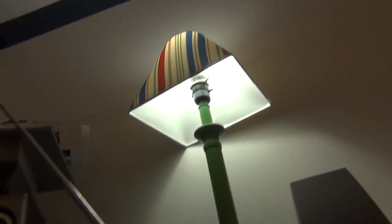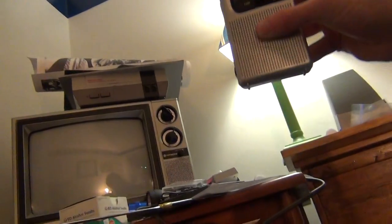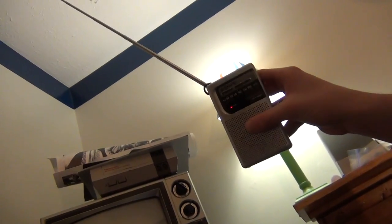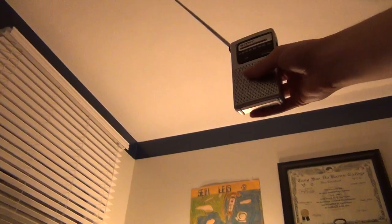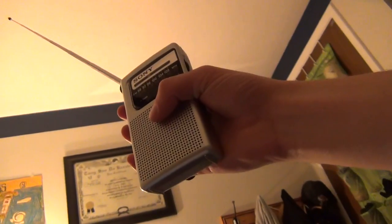Even about two feet away there's still a slight amount of interference. Even three or four feet away from the bulb there's still a little bit. If I shut the light off, there's no interference. Now if I move the radio closer to the laptop you can start to hear a bit of interference.